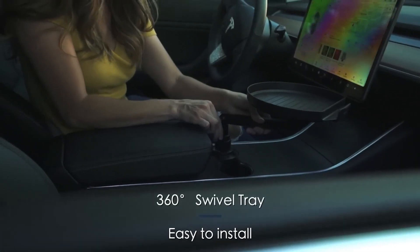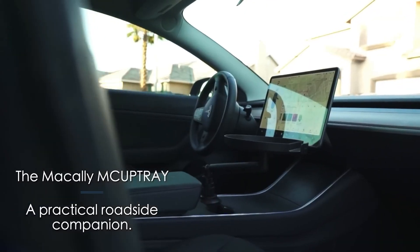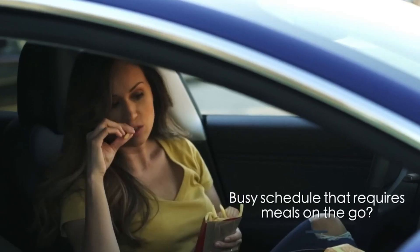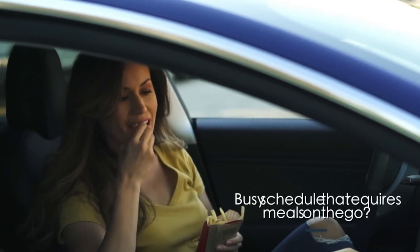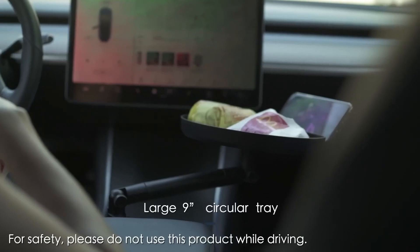It fits into the cup holder and can contain not just a burger and fries, but also your smartphone. The 9-inch surface spins 360 degrees and may be readily adjusted in height. When you're not eating anything, the table is useful for keeping little items.